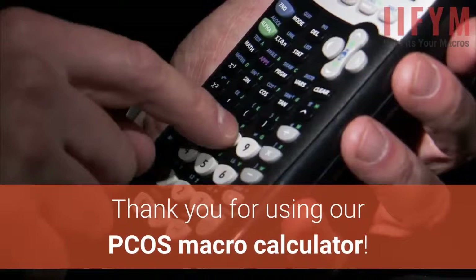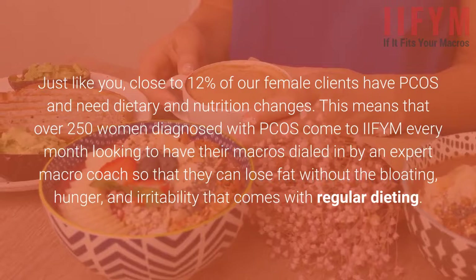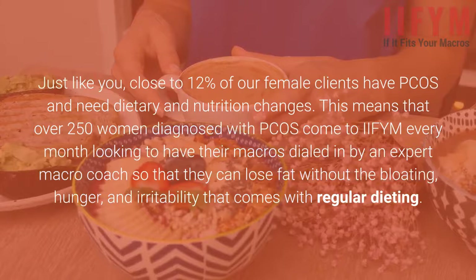Just like you, close to 12% of our female clients have PCOS and need dietary and nutrition changes. This means that over 250 women diagnosed with PCOS come to IIFYM every month looking to have their macros dialed in by an expert macro coach so that they can lose fat without the bloating, hunger, and irritability that comes with regular dieting.